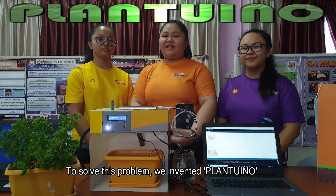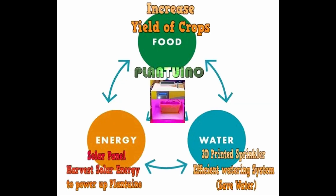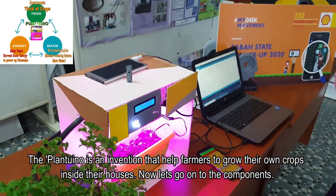To solve this problem, we invented PLANTUINO! PLANTUINO is an invention that helps farmers to grow their own crops inside their houses. Now, let's go on to the components.